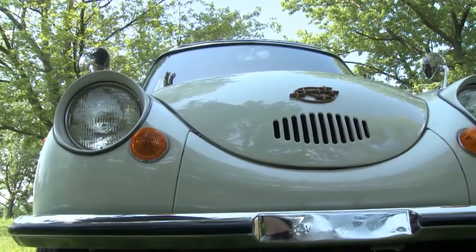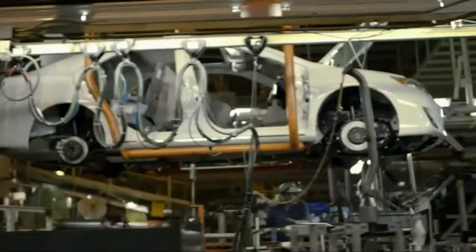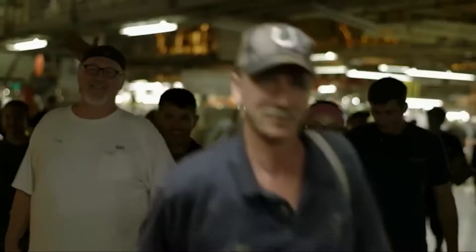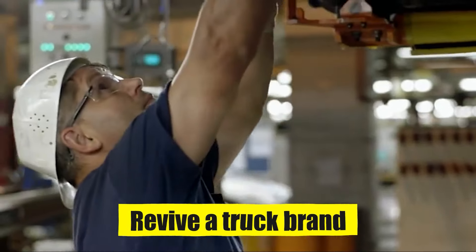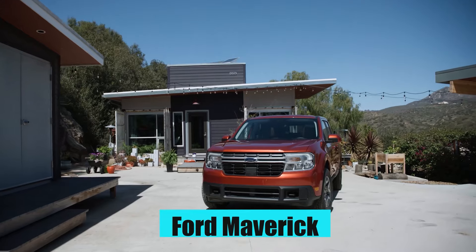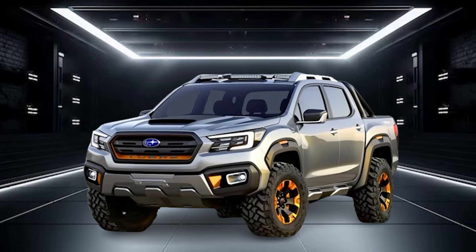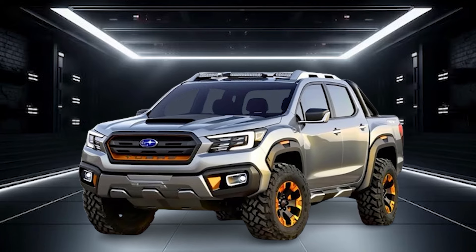The trend of reintroducing vintage car brands is growing, and Subaru is the latest to jump on the bandwagon. The Japanese automobile manufacturer has decided to revive a truck brand from the past to compete in the compact pickup market. The Ford Maverick has dominated the market segment since its launch, but today we'll be discussing exactly why the new Subaru BRAT has shaken up the whole industry.